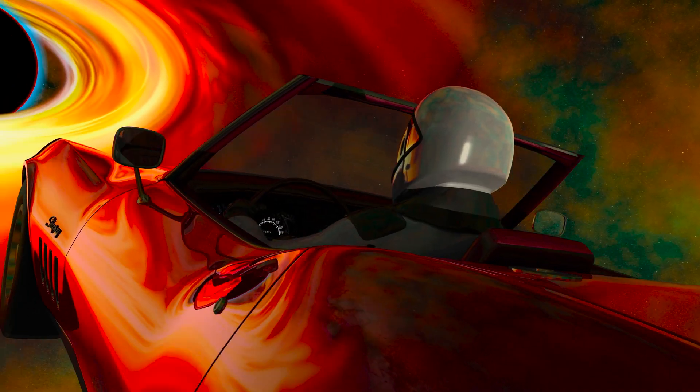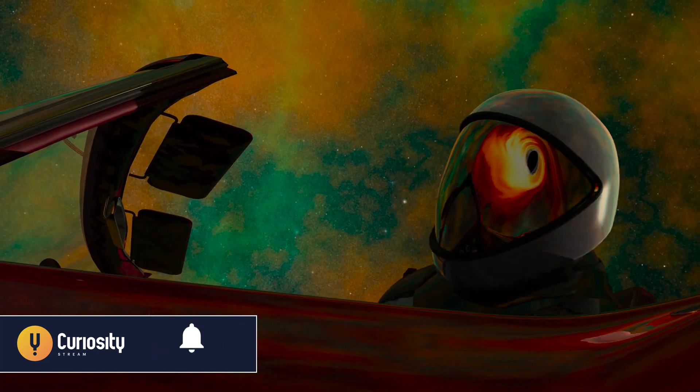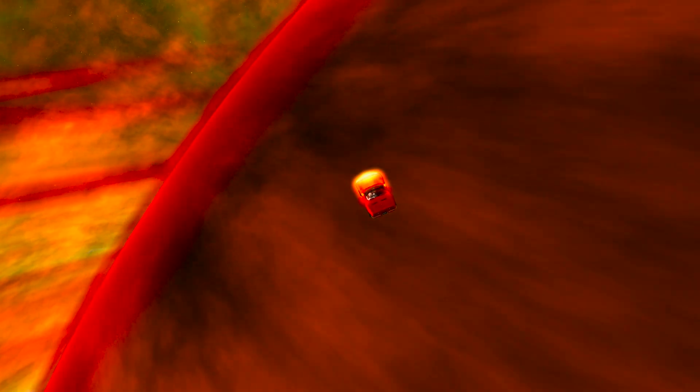Not only is there going to be a lot of wind, but that wind will not be nice and smooth. It will become more and more turbulent as I get closer to the black hole.